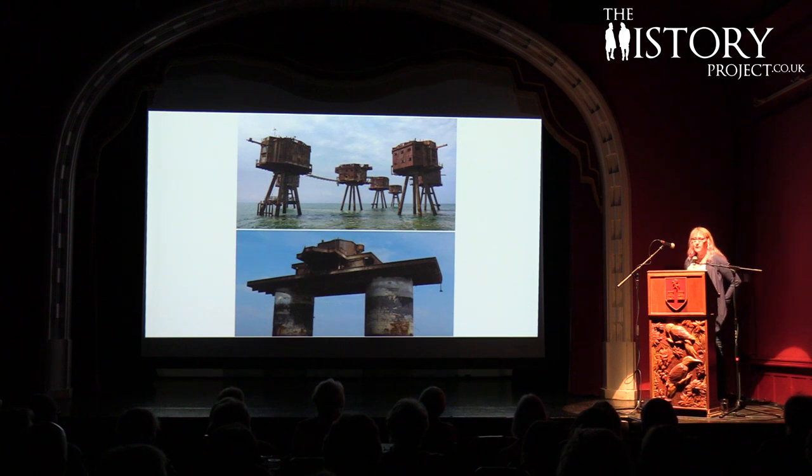I myself was still on the coast of Whitstable, fascinated by the structures on the horizon, never dreaming that I would one day have the chance to actually climb up on board.